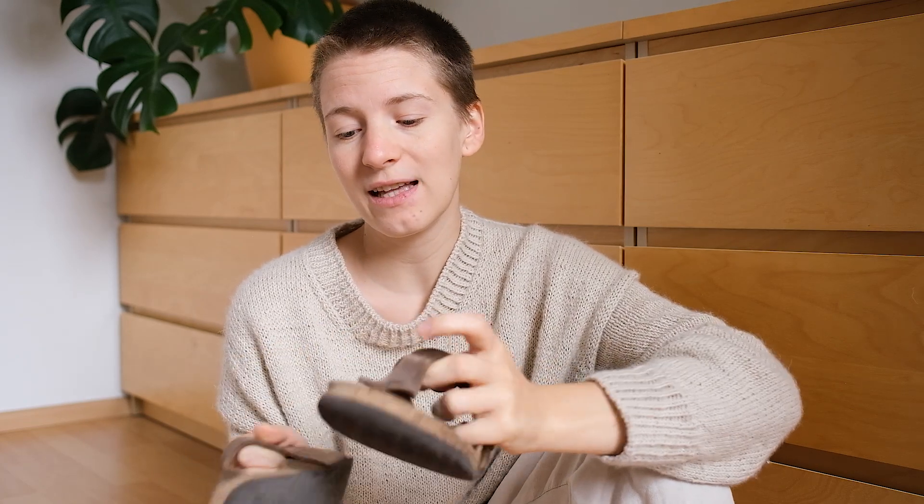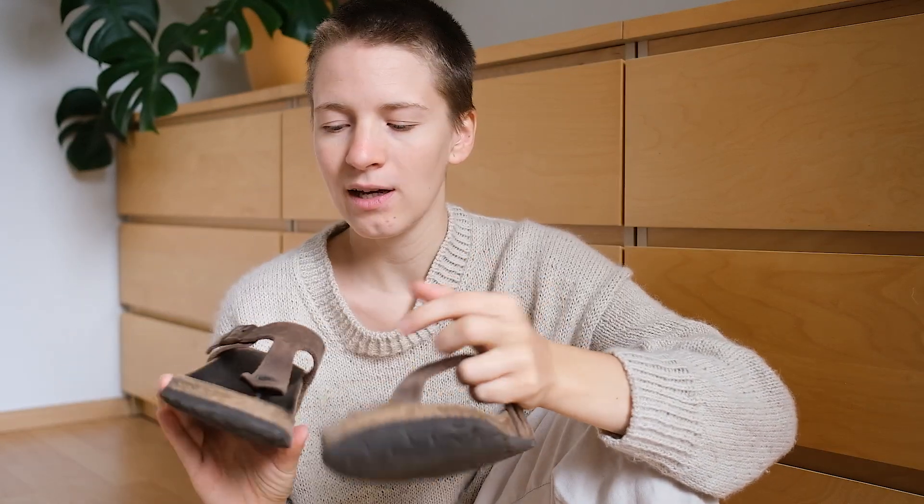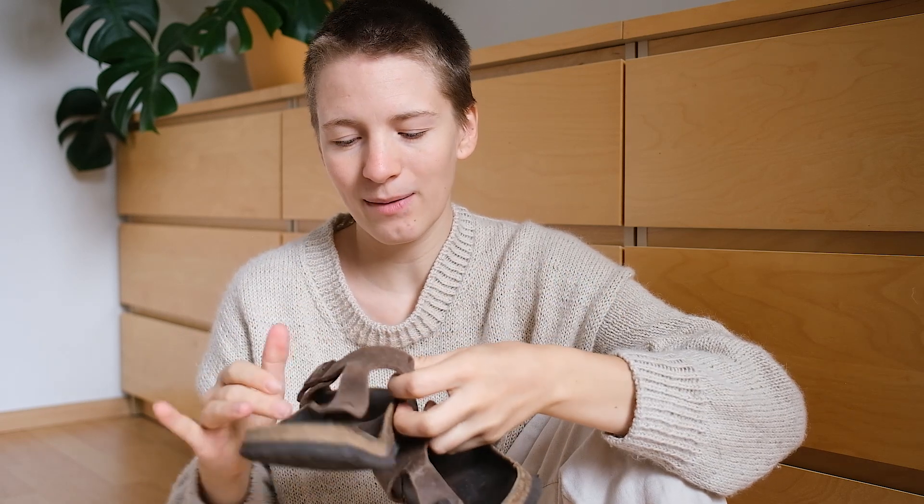The first pair is a pair of sandals. These are Birkenstocks that I bought new in 2017, and I had to re-sole them once — they have a new part of the sole back here. It was just a few euros, very convenient, and now I hope they're good to go for another few seasons.